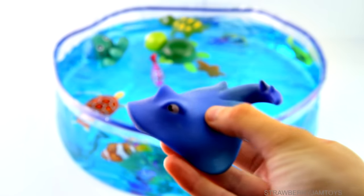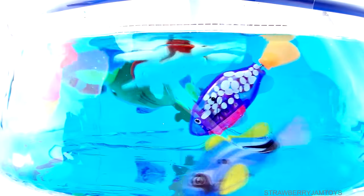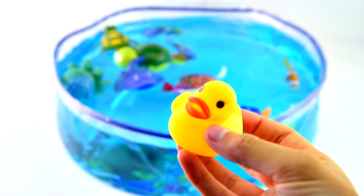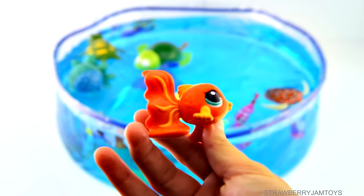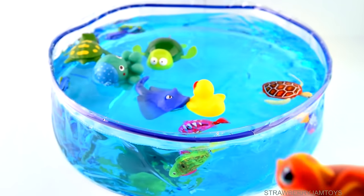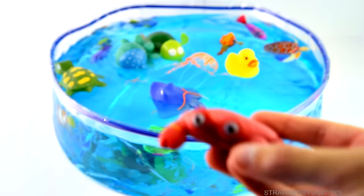Watch out, fishies! A stingray. A yellow duck. A goldfish. A jellyfish. A red crab.